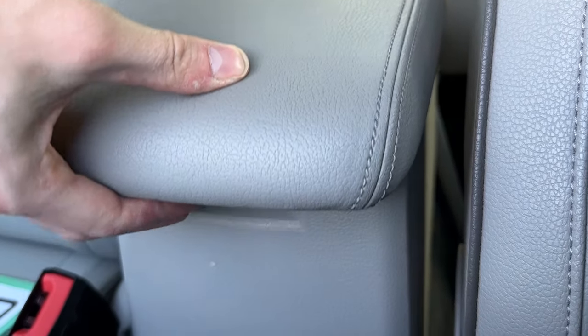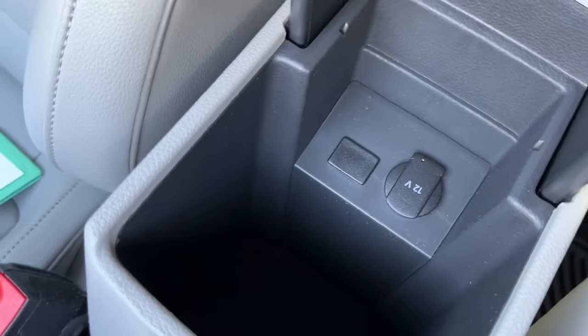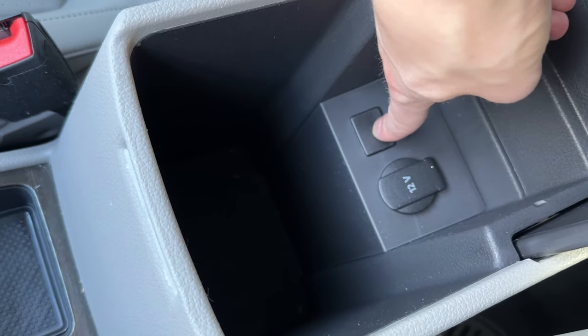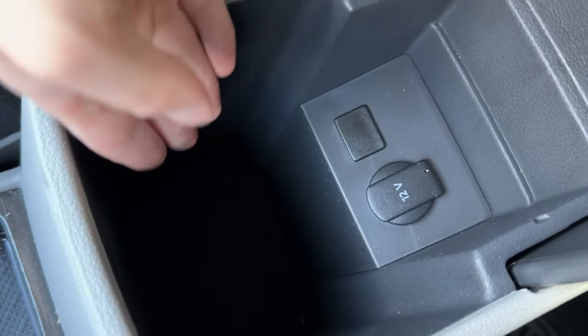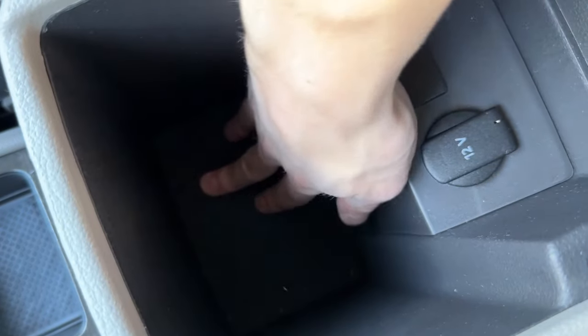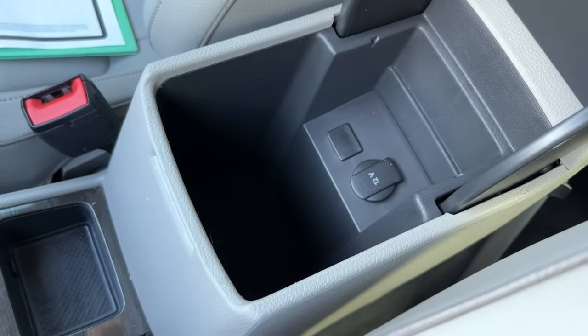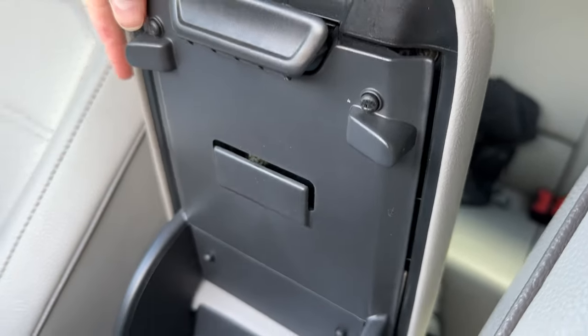If we lift this little latch just beneath here, we can get access to our center console. It's actually got a decent amount of storage. We have a 12-volt socket and what I'm assuming would be for USB in a higher trim. We have a nice little carpet in there with plenty of room for all the various things you might need, plus a little card holder here too.